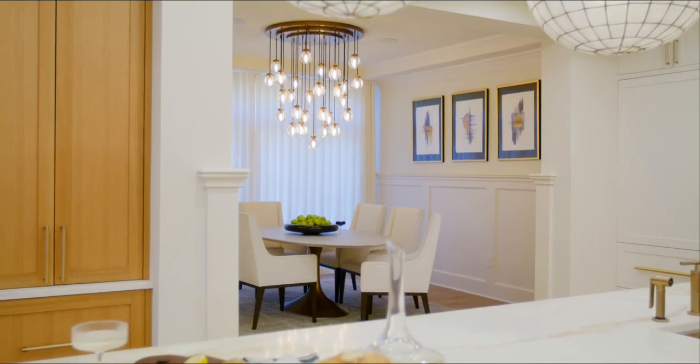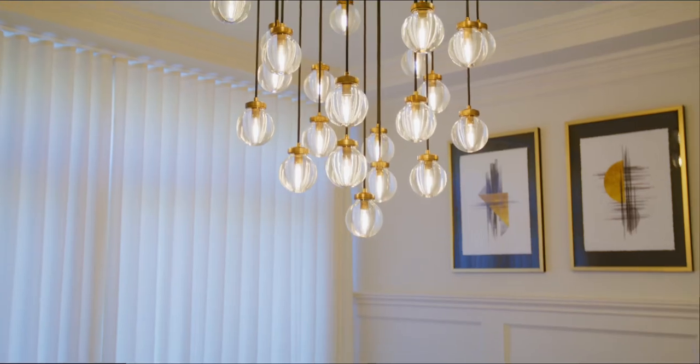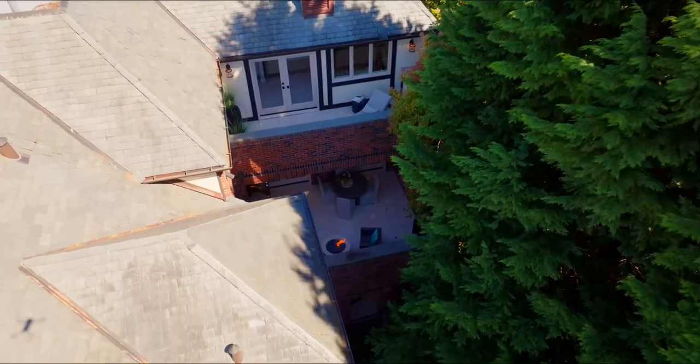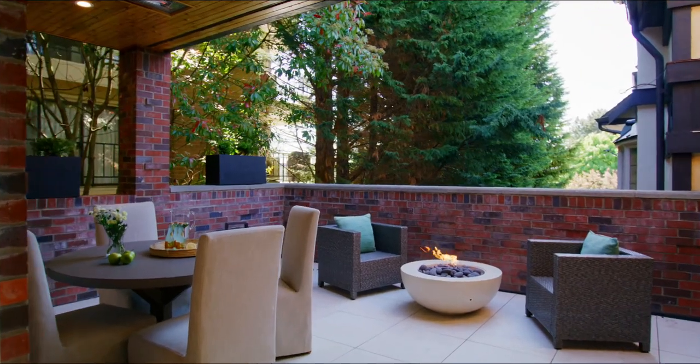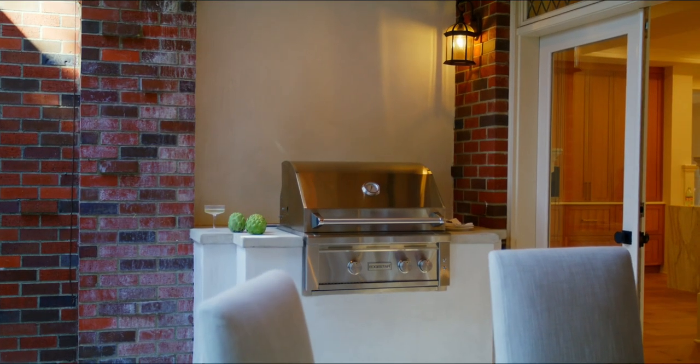Off the kitchen is an elegant dining room with a stunning chandelier by Restoration Hardware, and then a powder bath. Outside is a custom gas fireplace by Lieberman's out of Lake Chelan. For your outdoor cooking, there's a built-in Edge Star plaster finish with cement countertops.